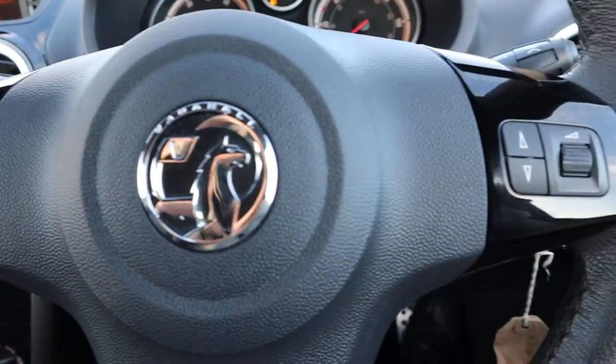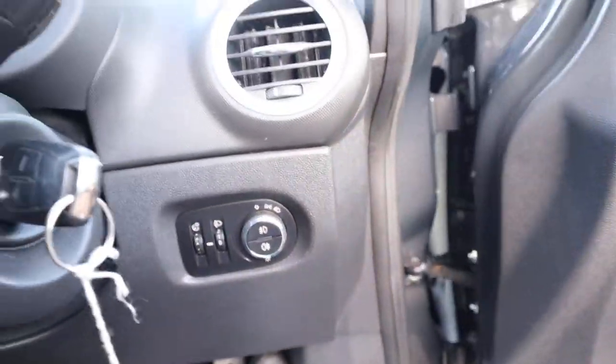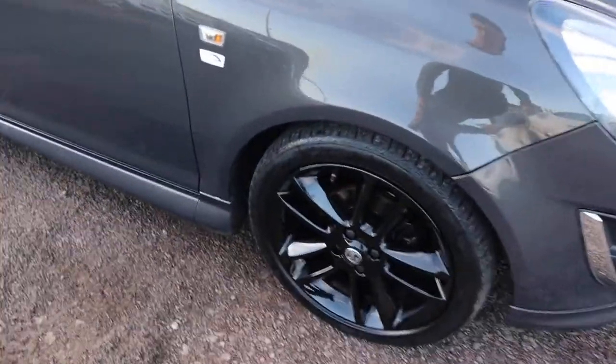Cruise control, multifunction steering wheel. There's that lighting cluster there — really nice as well. Limited edition. Beautiful.